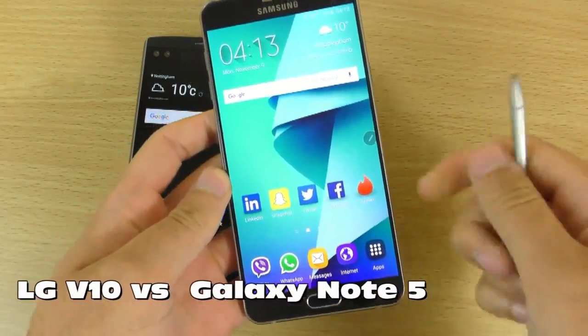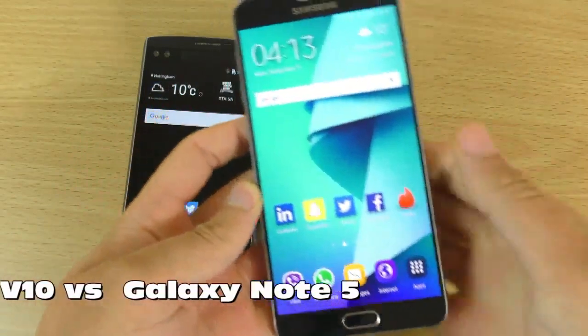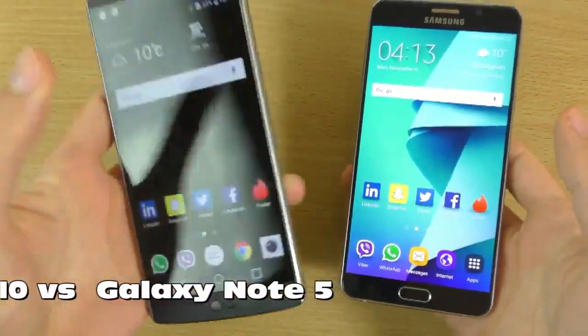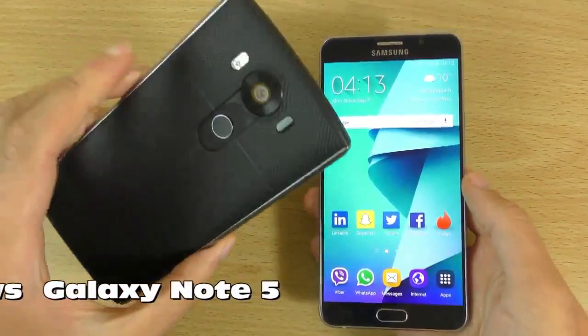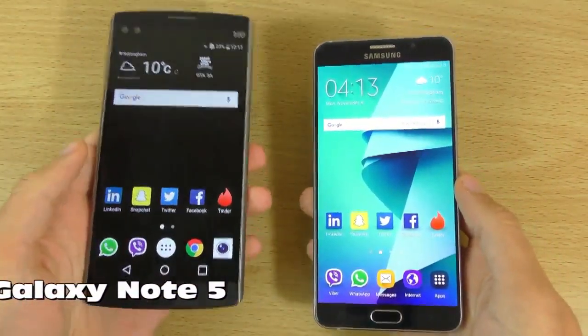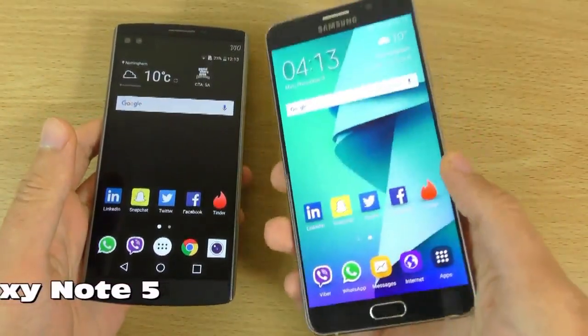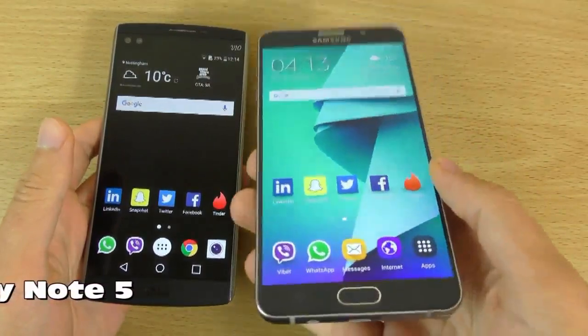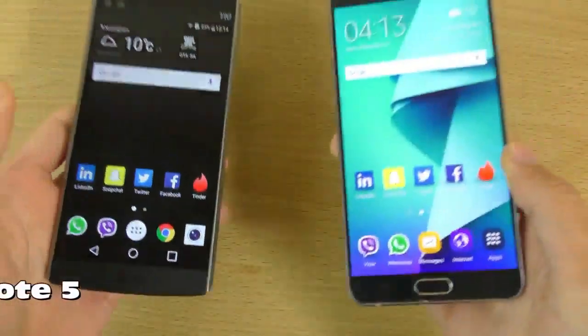So if you do like that S Pen, you are going to miss it. In terms of build quality, I do prefer the V10 — it feels a lot safer when you're out and about taking shots. It's more grippy as well, whereas the Note 5 you would need a case to prevent it slipping out of your hand. But at the end of the day, they're both very beautiful phones and you can't really go wrong with either of them.